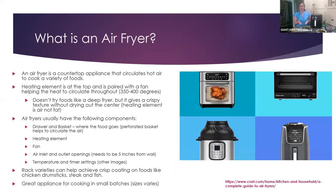So let's talk about what is an air fryer. An air fryer is a countertop appliance — I have mine right here — that circulates hot air to cook a variety of different foods. The heating element is at the top, and it's paired with a fan to help heat and circulate the air throughout. Most times an air fryer gets to about 350 to 400 degrees, though you can go a little bit hotter. It doesn't necessarily fry foods like a deep fryer, but it does give a crispy texture without drying out the center — the heating element is air, not fat.